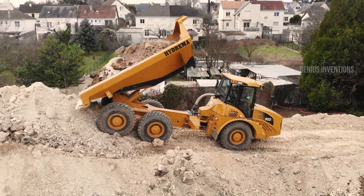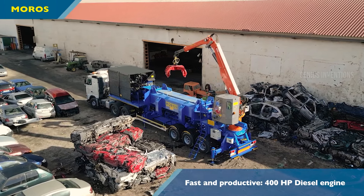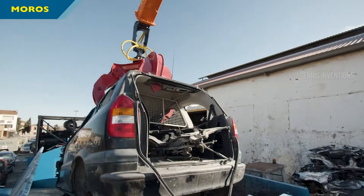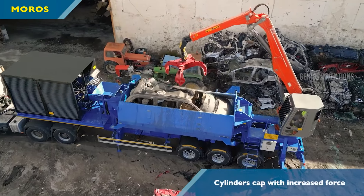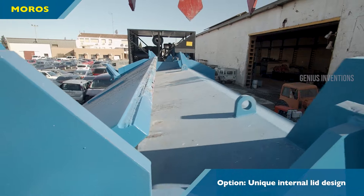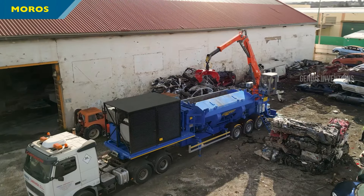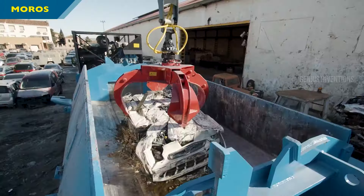Finally, let's talk about the MOROS Mobile Balea, an innovative solution for processing cars and scrap metal. This machine is not just about recycling, it's about doing it efficiently and effectively. Capable of producing bales measuring 1000 x 600 mm, it's a powerhouse in the recycling sector. Its reinforced version can handle even larger sized vans, showcasing its strength and versatility.